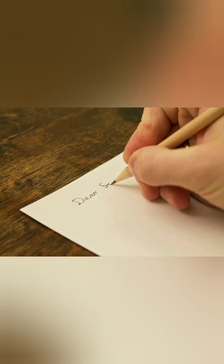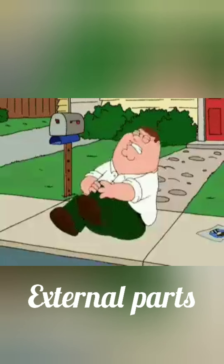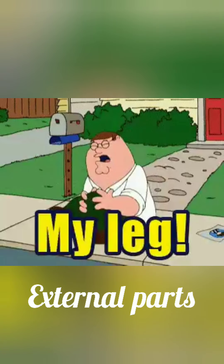Body parts such as hands, neck, and legs are called external parts of the body.